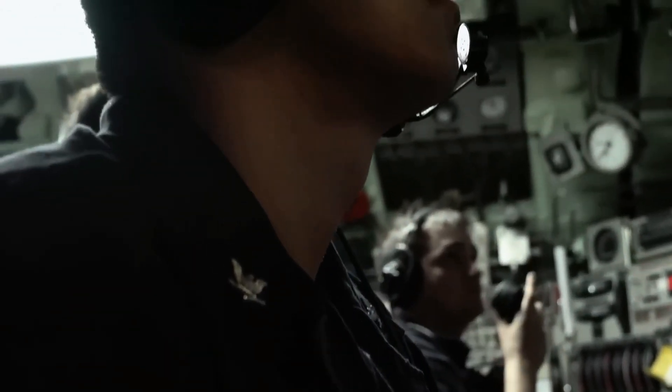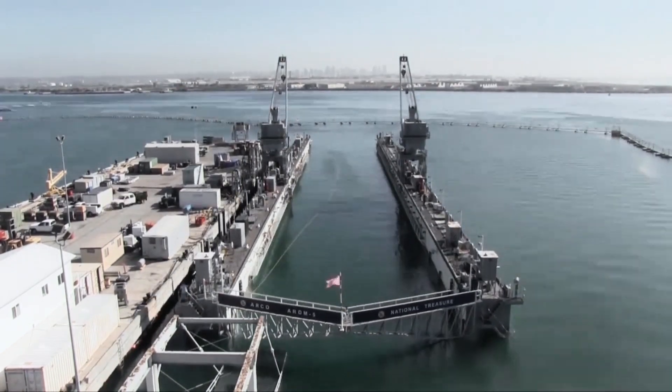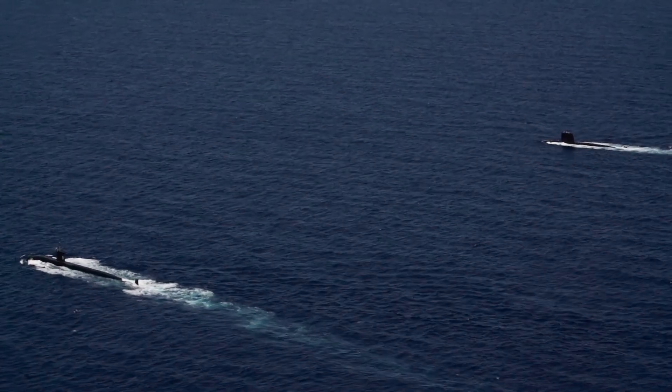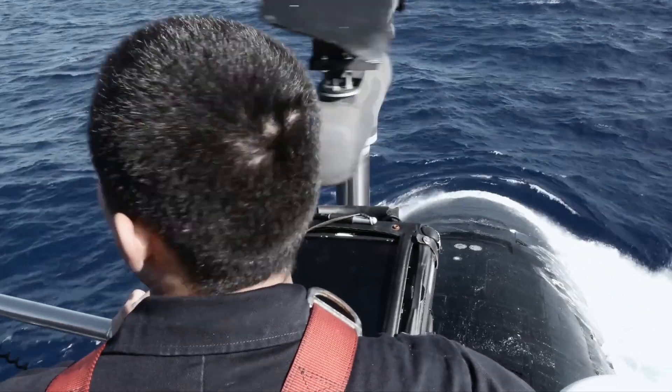U.S. military researchers are asking industry to develop enabling technologies for next-generation propulsion for crewed submarines and unmanned underwater vehicles (UUVs) that will be quieter and more efficient than ever before.